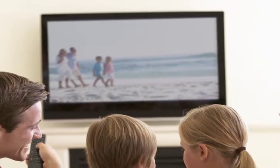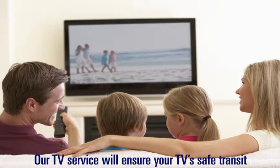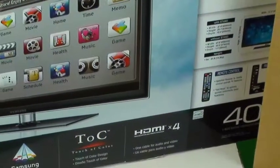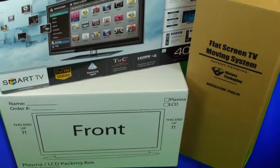Chances are you own one or several flat screen TVs. Our TV service will ensure your TV's safe transit. TV containers come in all shapes and types. Rest assured we have the right container for you.